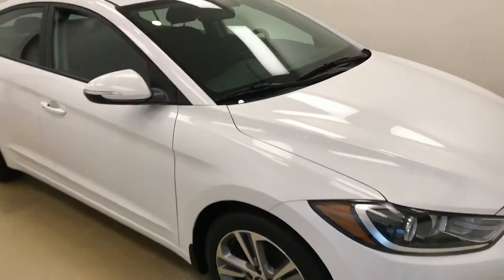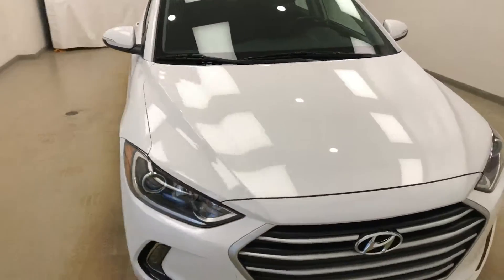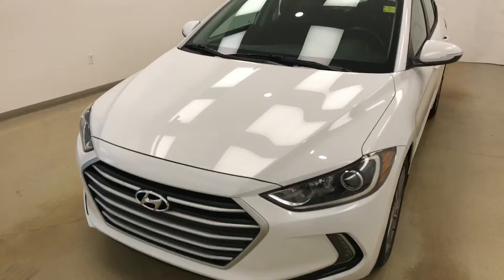Once again, this is stock number 188908 on a 2017 Hyundai Elantra, and our exterior color is white.